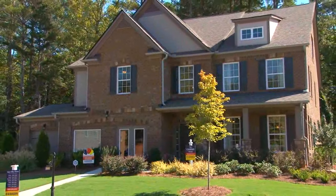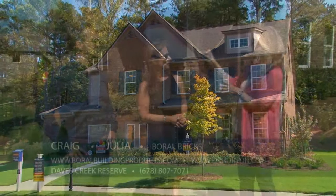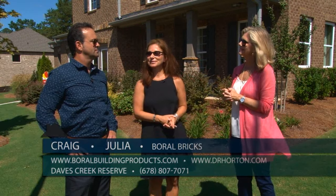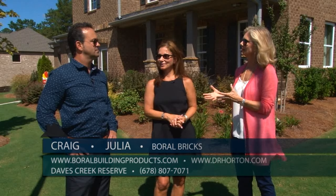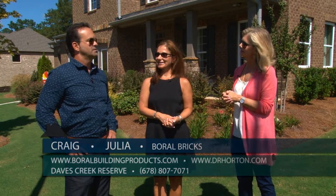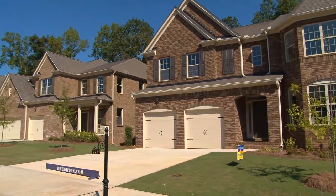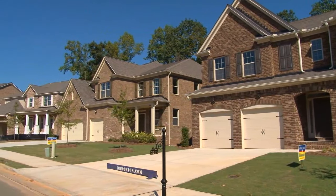You mentioned the beautiful exteriors of these homes and the use of brick, and as we look down the street we see a lot of variety here. So Craig, why don't you talk to us about how Boral Brick has really enhanced this neighborhood. We're excited to partner with D.R. Horton here at Dave's Creek Reserve to provide them with the beautiful brick used to achieve their excellent exterior elevations.